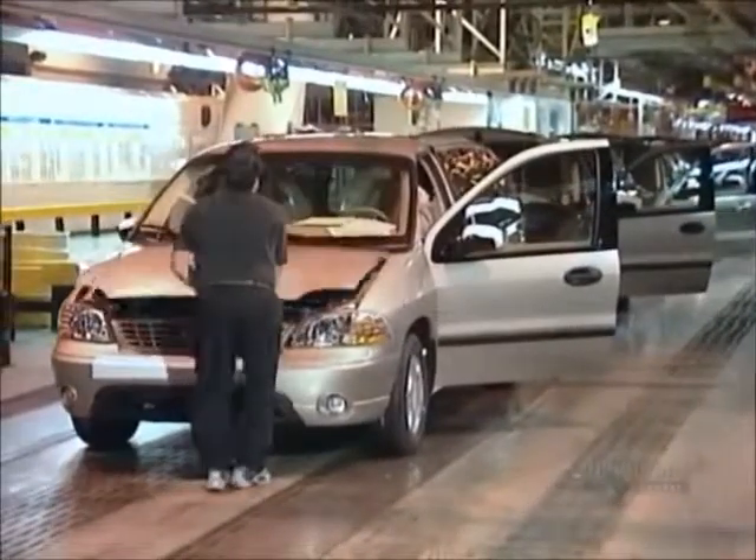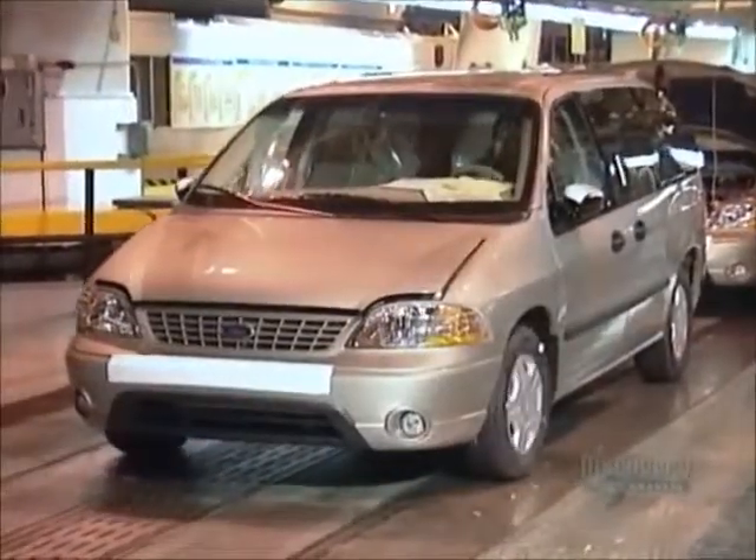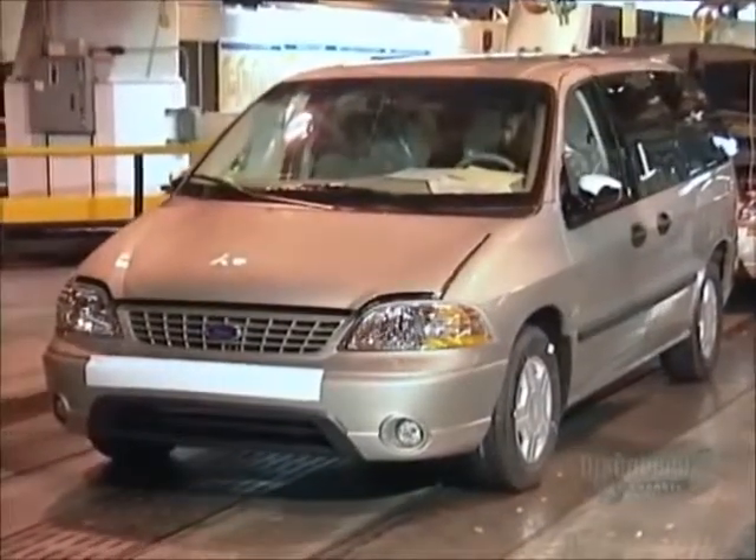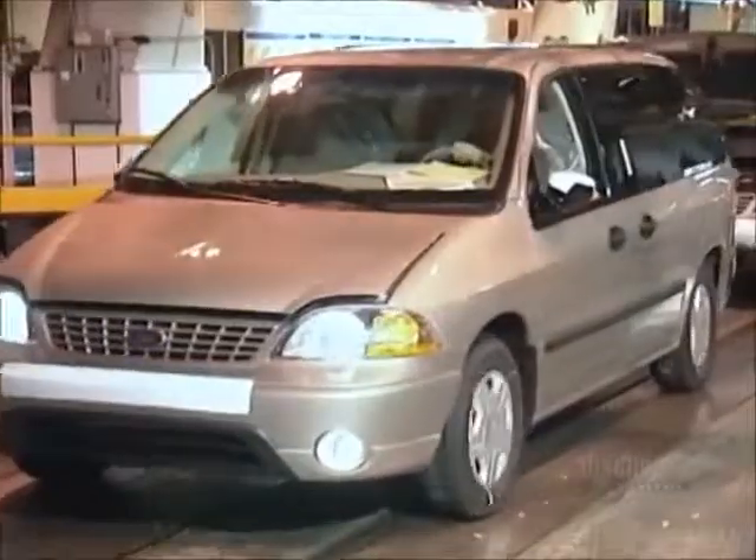Now the van comes off the carrier and goes full weight on its wheels for the first time. Workers start up the ignition and run the van through a series of tests. It's taken the plant about 24 hours to produce this vehicle, which will soon be on its way to a car dealership.